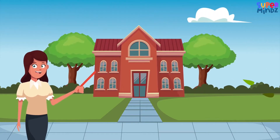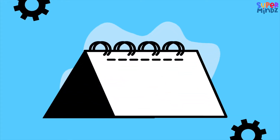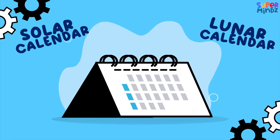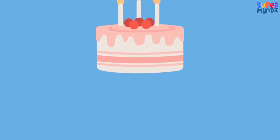Hello! Today we're going on a fun adventure in time. We'll learn about two special kinds of calendars: the solar calendar and the lunar calendar. Let's find out how they help us know what day it is, when to celebrate, and even when holidays are.